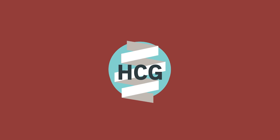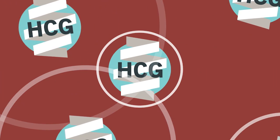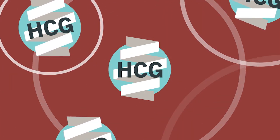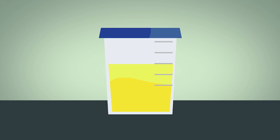HCG is a hormone and one of its purposes is to signal other parts of the body to do the things needed to sustain pregnancy. It can be detected early on in a pregnancy, so it is a suitable surrogate for figuring out whether someone may be pregnant.